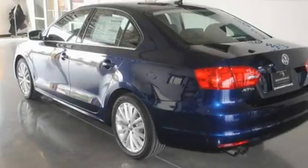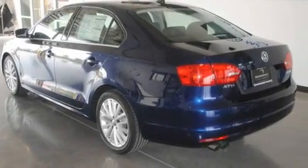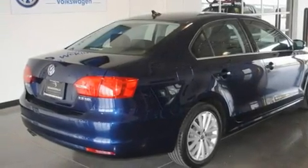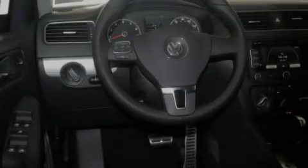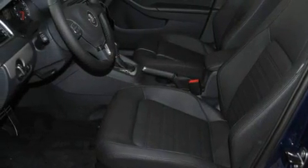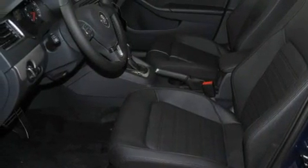Its top features include heated seats, air conditioning, a navigation system, a CD player, a leather-wrapped steering wheel, a locking differential, heated washer fluid, a low tire pressure indicator, cruise control, and a sunroof that enables you to fill the cabin with fresh air at the push of a button.